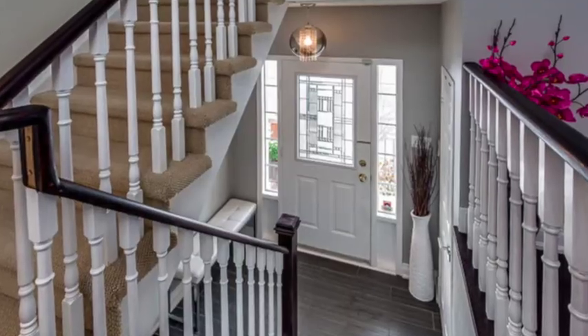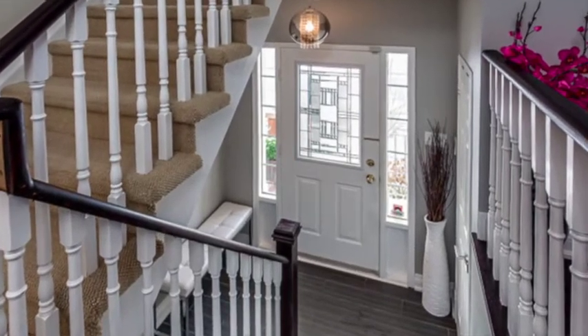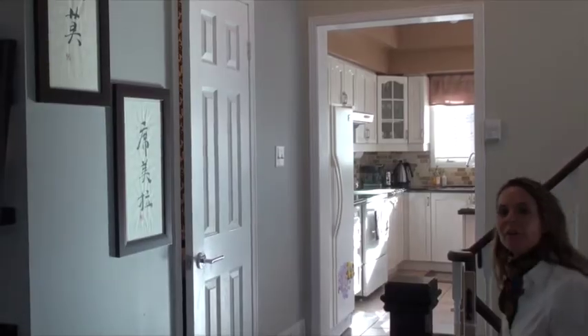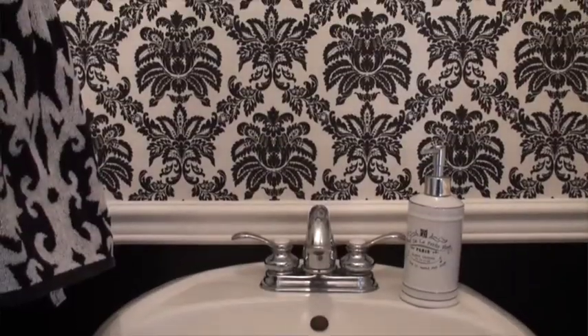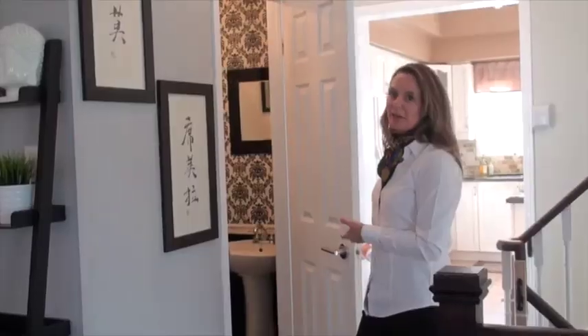When you first walk in the front door, you'll notice that they've got this nice upgraded oversized tile, great for snow and rain and whatnot. It's got a sit-down bench area, as well as this handy closet. Here on the main floor, you have this handy two-piece powder room, again with the designer touches, and a beautifully upgraded ceramic floor.